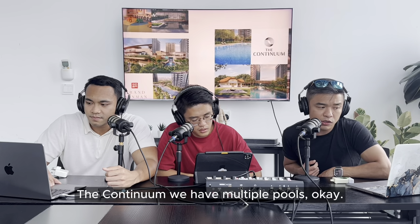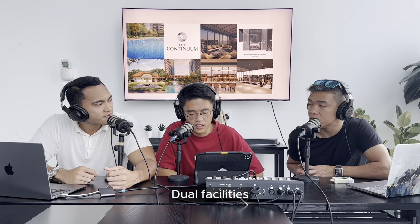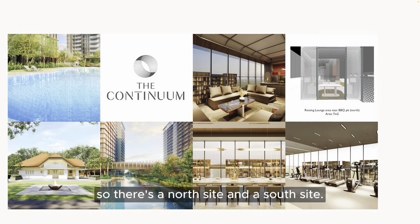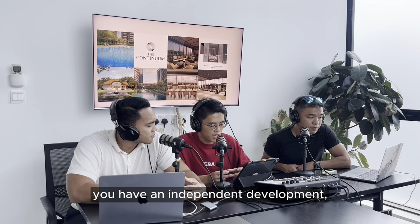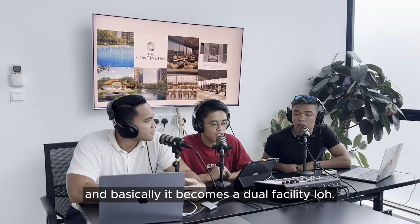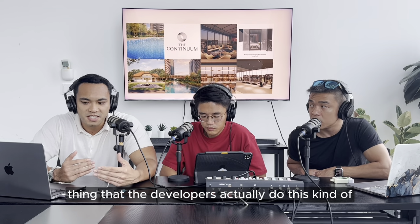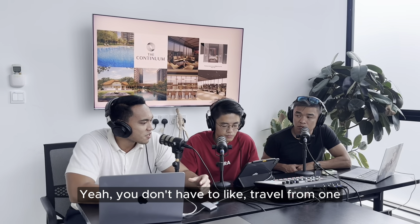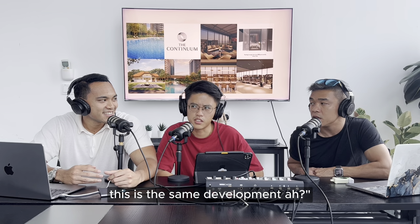For The Continuum, we have multiple pools - basically four pools. And generally speaking for this condo, we have dual facilities. The Continuum is a very special plot divided into a north side and a south side - one development split into two different sites, connected via a bridge. Each side is independent on its own. So on the south side, there's a pool, gym, and sky bar, and that's replicated on the north side, giving you twice the amount of facilities a normal condo should have. It's a very thoughtful approach by the developers.